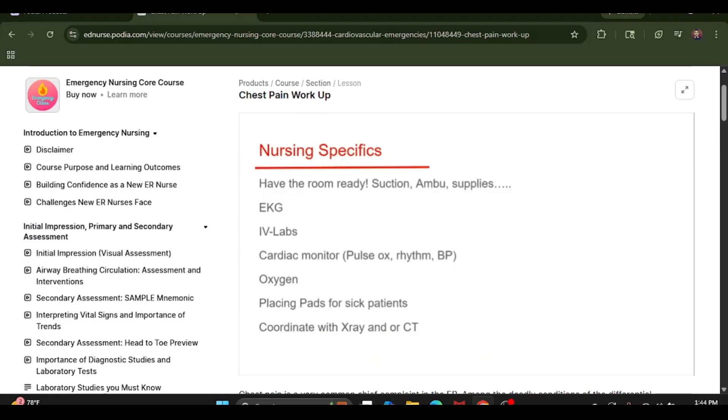Let's go into some nursing-specific things. It starts before even the patient arrives — you must have your room ready for business before anybody shows up. You're going to have suction ready, ambu bags — that's the bag valve mask where you use the EC technique to give oxygen and ventilate someone — and all your supplies ready in the room. When the patient arrives, the most important things are getting the EKG done as soon as possible, getting an IV, sending labs, placing the patient on the cardiac monitor, and placing them on oxygen if needed. Don't forget to place defibrillation pads on sicker cardiac patients, because anything can happen at any time — a patient can go into full cardiac arrest at any moment.